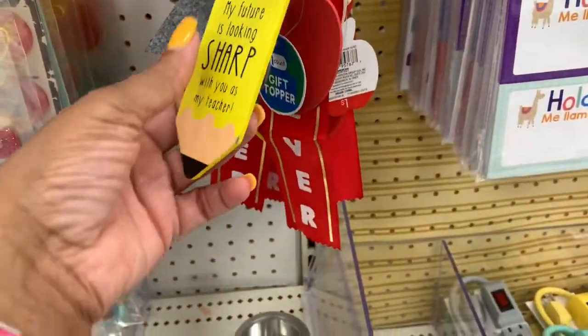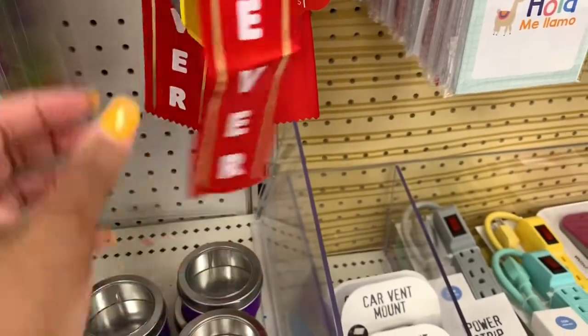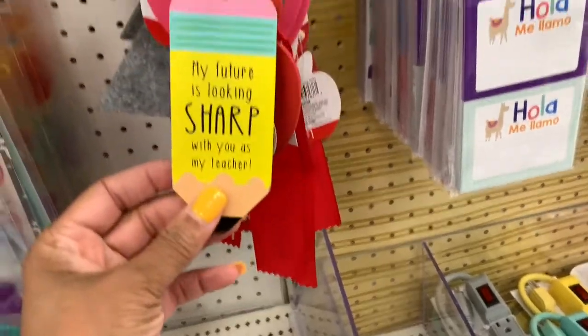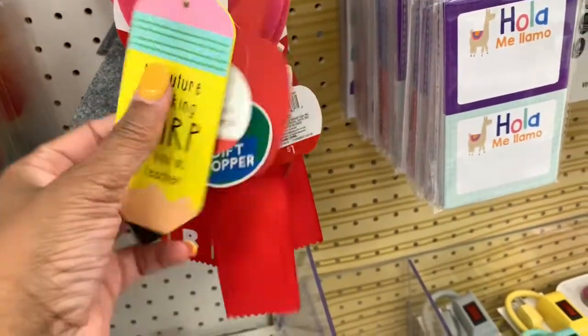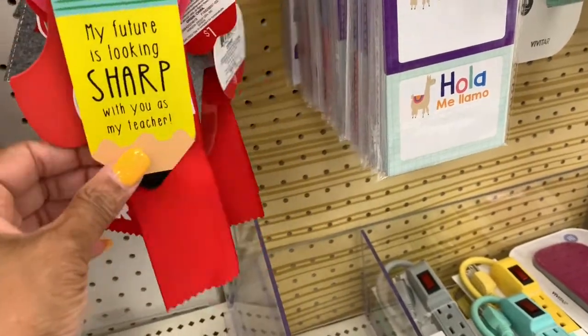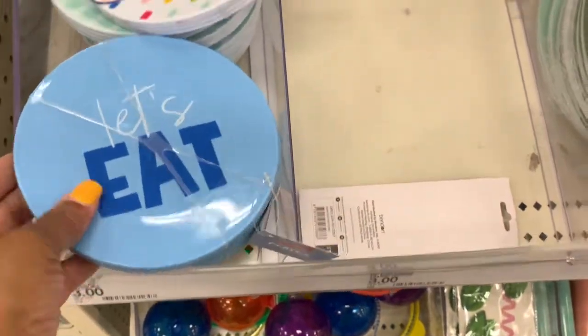They have rewards you can give to teachers — it says 'Best Teacher' and comes with little wooden pencils, apples, a heart, and things like that. These are all going for a dollar.